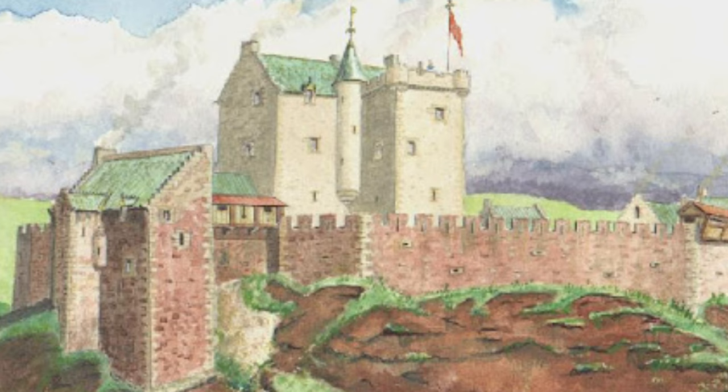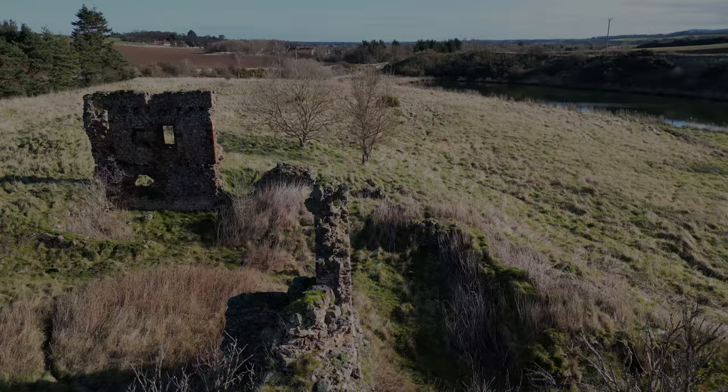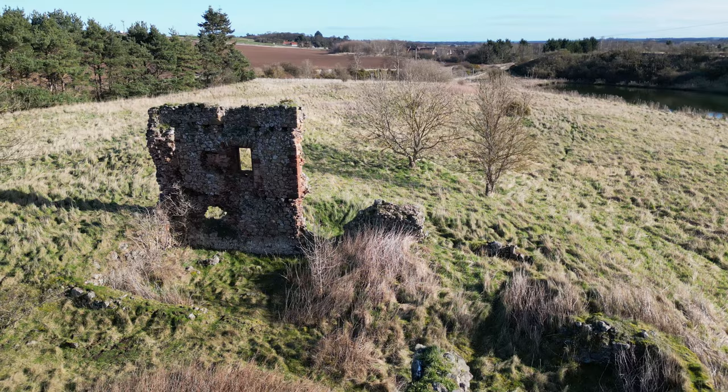The castle stands on a rocky outcrop rising from marshy ground, surrounded by a ditch with inner and outer ramparts. It consists of the remains of a tower built in the 1300s, and a later hall house built in the 1500s, together with a square courtyard.